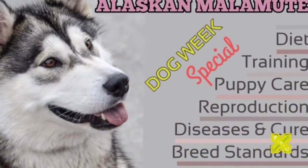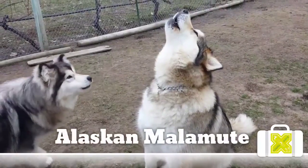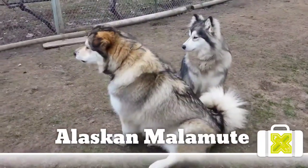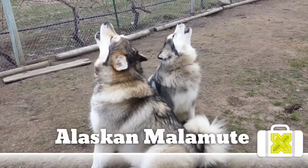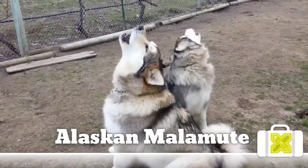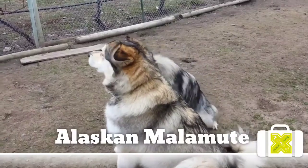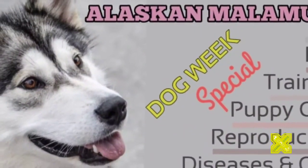Hardy working dogs, Alaskan Malamutes are really just great big puppies, though they take their jobs — pulling sleds or searching out lost humans — very seriously. They love to run, romp, and play, with a never-ending energy reserve. This breed requires a lot of activity to stay happy. Malamutes who do not get enough exercise will let their owner know by barking, howling, or becoming destructive. At least one hour of vigorous exercise per day is recommended.